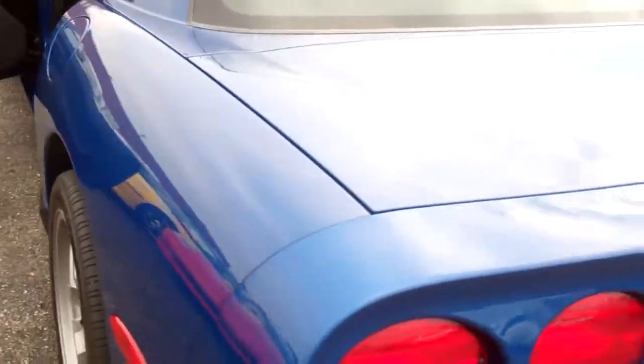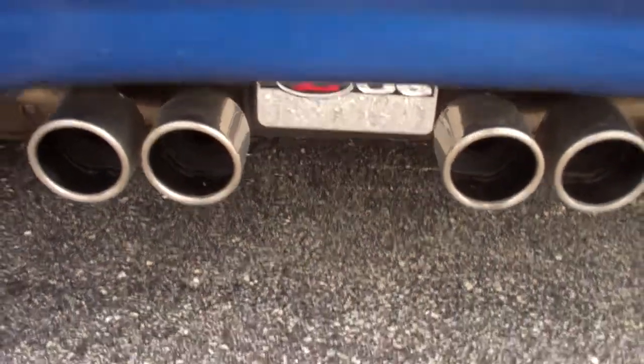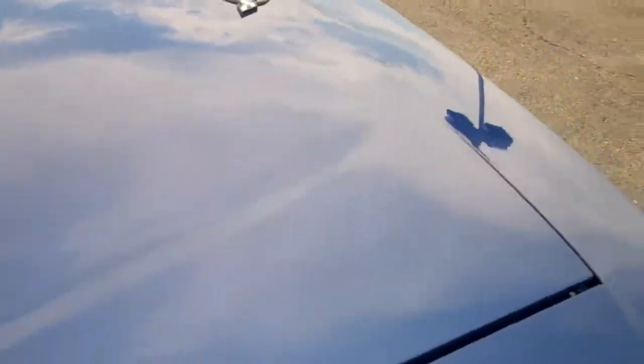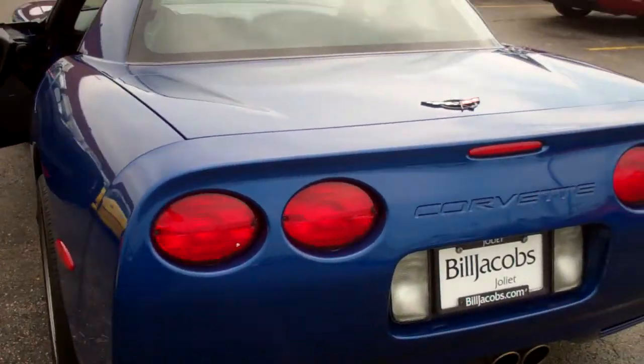This vehicle is completely stock — no modifications made to it at all. As you can see, the interior is mint; the seats look like they've never been sat in. The trunk is very clean. It's got a roadside kit here that comes with the vehicle. Floor mats look brand new. Lots of trunk space in these Z06's — definitely a car you could throw some pretty good-sized suitcases in and take it for a long weekend trip.